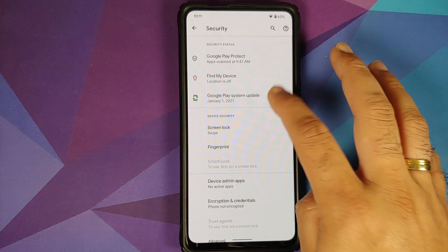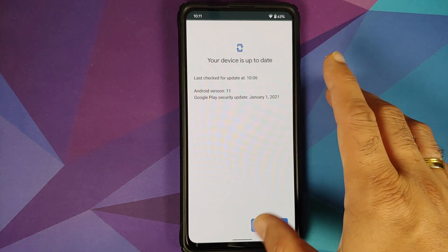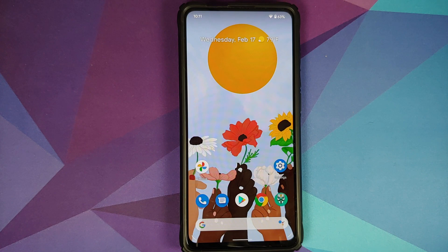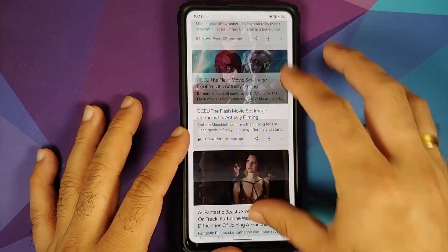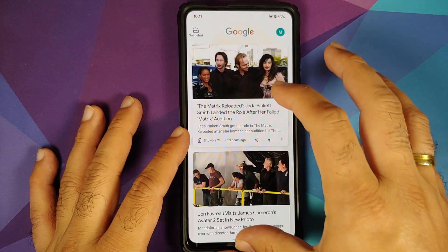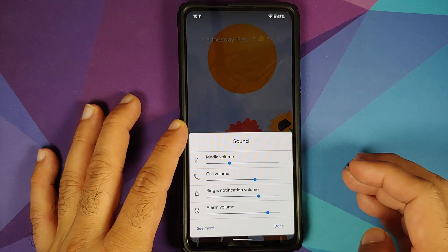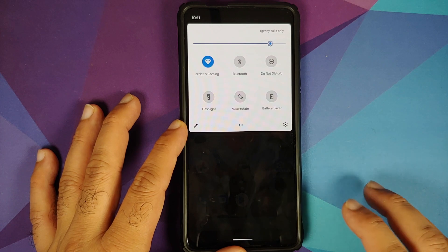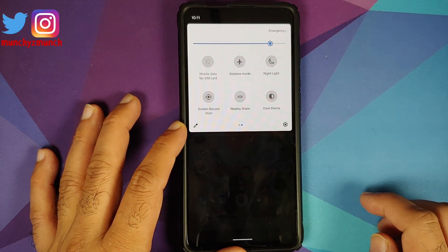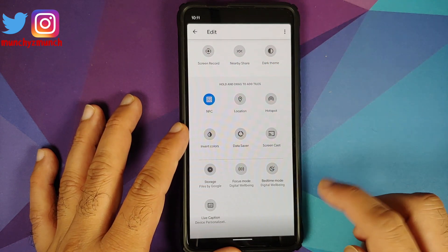If you go into Settings > Security > Google Play system update, you should be able to update your Google Play system update patch without any issues. This is how the ROM comes out of the box — you do have Pixel Launcher, and yes you can access your Google feed without any issues. The volume panel looks like this, and here is the quick settings panel — you do have the option of adding more tiles.